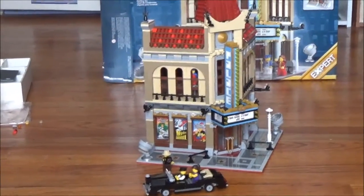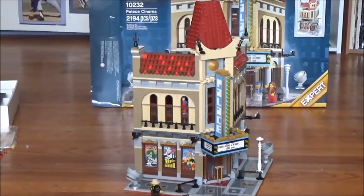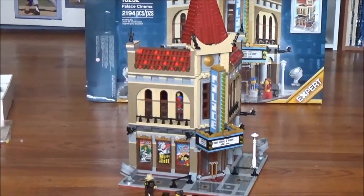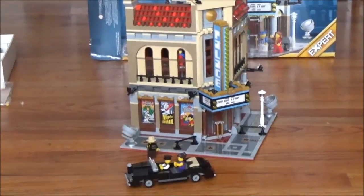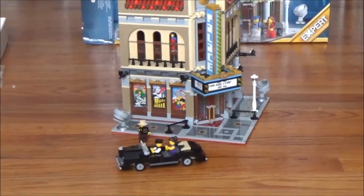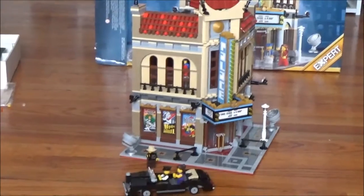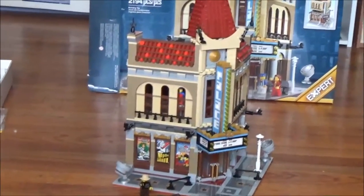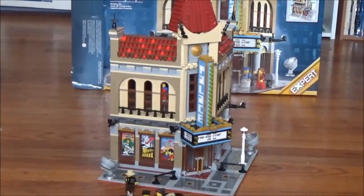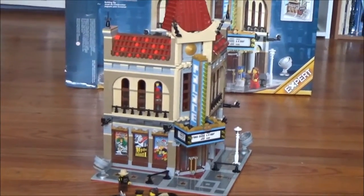So here is the completed LEGO Palace Cinema set. It has very nice details on the exterior and interior. It includes six minifigures and the limousine car. It had some very nice building techniques and was a fairly challenging build, but the directions were very good and the numbered bags helped out tremendously.